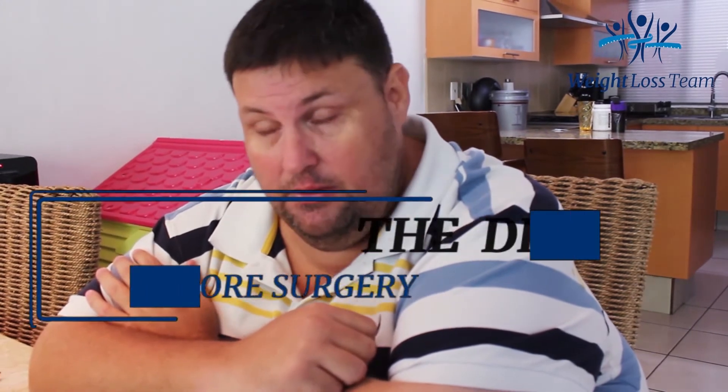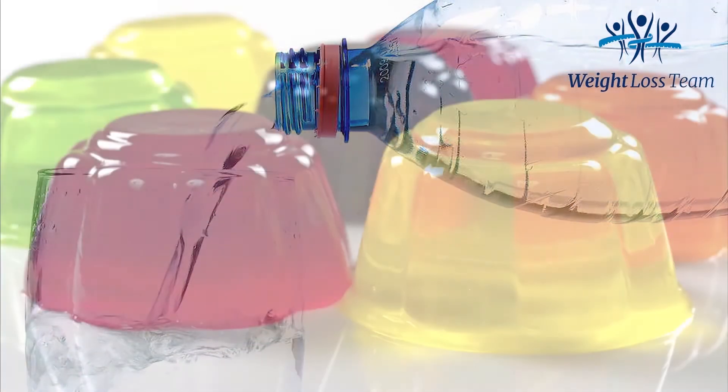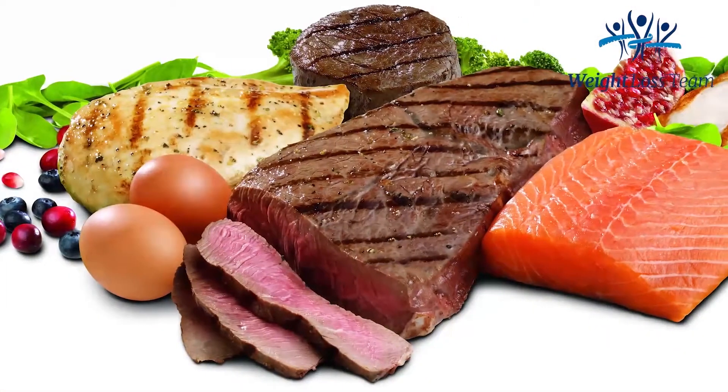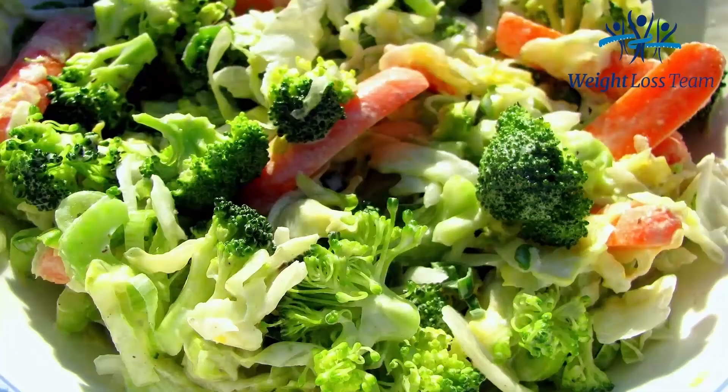I'm on my pre-op diet phase. I've got my surgery scheduled for August 31st, and I'm basically within the two weeks prior to my surgery. I've been doing the pre-op diet for the last three days. The pre-op diet for Dr. Hidalgo includes clear liquids, lean protein, protein shakes, as well as vegetables and salad.